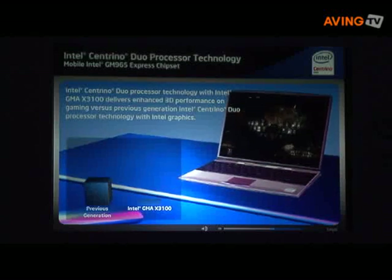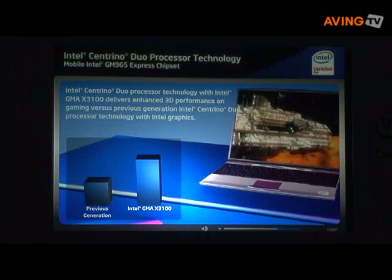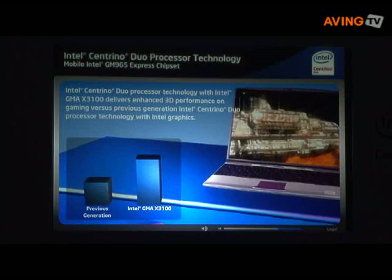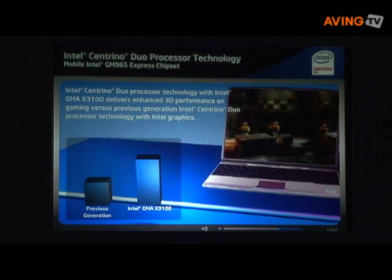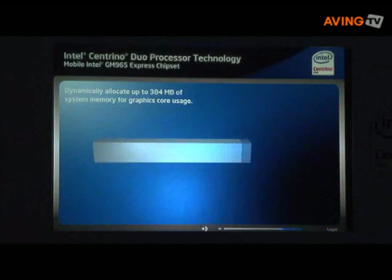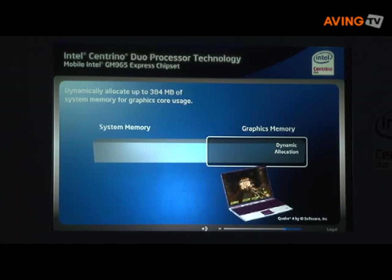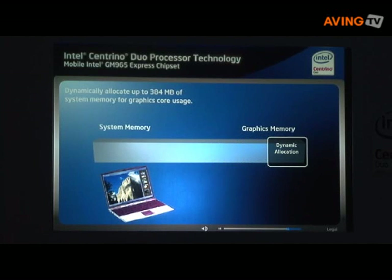In addition, the Intel GMAX3100 uses a powerful new graphics core, delivering over two times the performance on the industry-standard benchmark 3DMark06 versus the previous generation Intel mobile chipset. Intel's Centrino Duo can dynamically allocate up to 384 megabytes of system memory for either graphics core usage in applications like games, or to system memory for applications like photo editing.